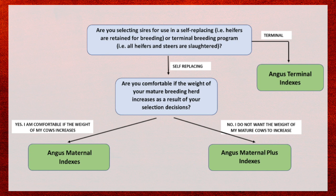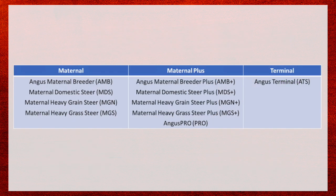Within each category there are multiple indexes. In the maternal category there are four: the Angus Maternal Breeder Plus index, the Maternal index, the Maternal Domestic Steer index, the Maternal Heavy Grain Steer index, and the Maternal Heavy Grass Steer index — all reflecting a similar kind of market endpoint approach across different production systems.